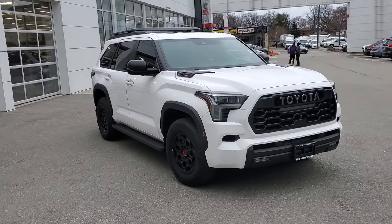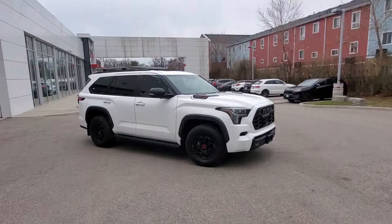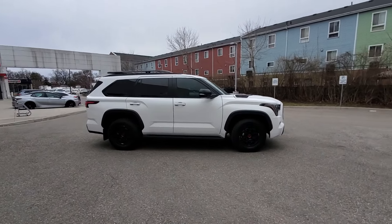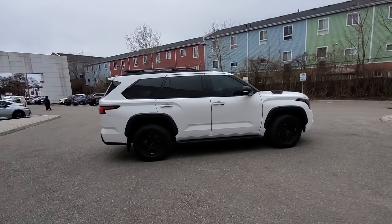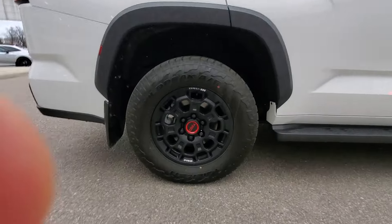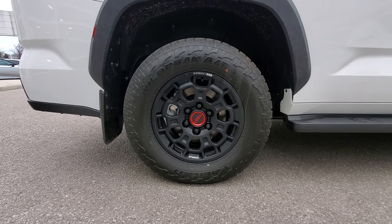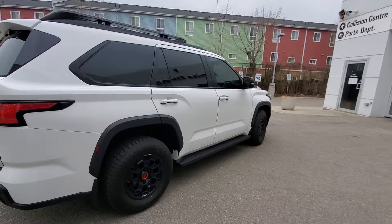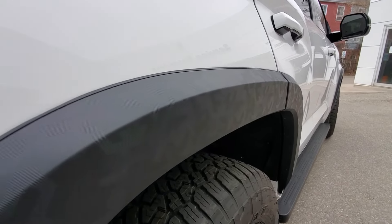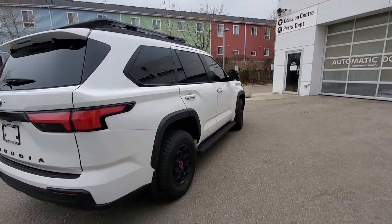So here we have it — the 2024 TRD Pro Sequoia. Very rare car. This is something we don't see very often. Probably the only one of these we're going to see this year, and it's white in color with the red interior. You've got these really nice upgraded TRD Pro wheels which are actually a BBS forged wheel — absolutely fantastic, something you very rarely see. Another one of my favorite features, you can see this here — it's kind of this camo colored on the fender flares, which is definitely a really cool feature.